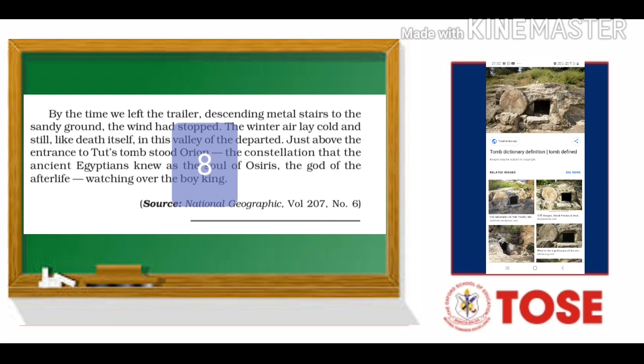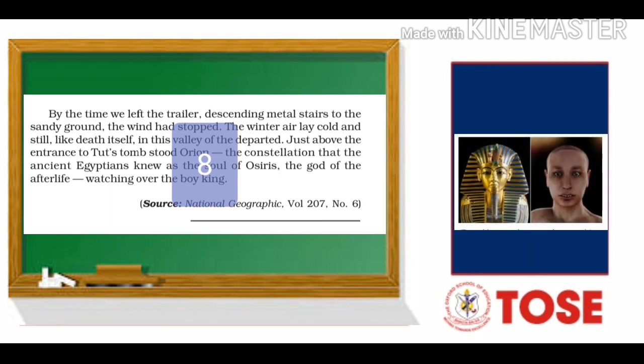That was all. I hope you understood. If there is anything you did not understand, please do not hesitate to contact me. You can take a picture of the paragraph lines or words and send it to me on my WhatsApp number, and I will get back to you as soon as possible. Thank you very much. Enjoy your day ahead. Bye-bye.